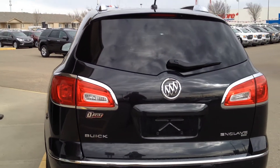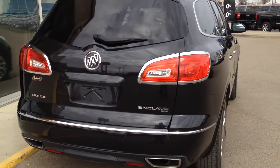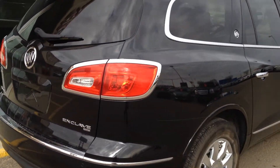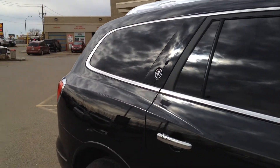In the back we have a backup camera, rear park assist sensors, and dual exhaust with a nice chrome tip. Easy lift-and-lower tailgate, and there is also a park brake on top of the rear spoiler.